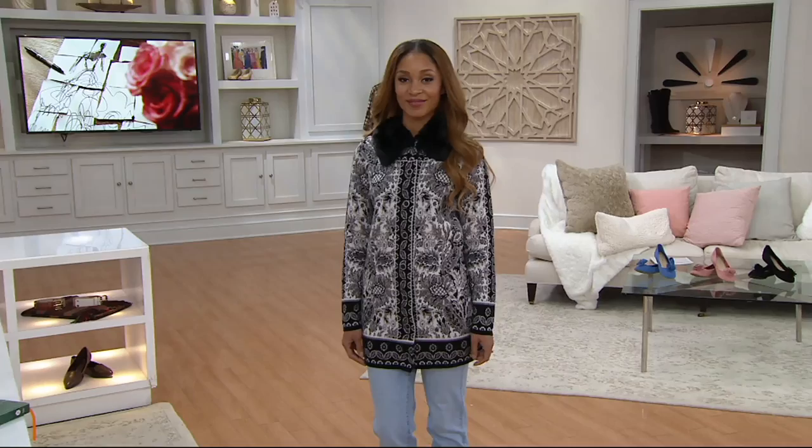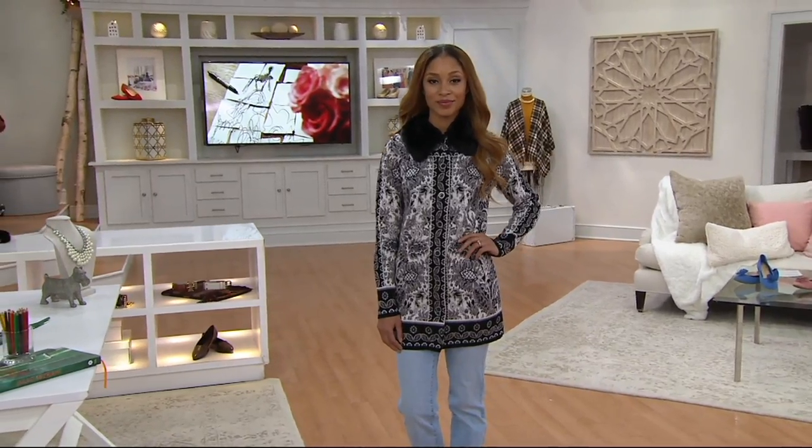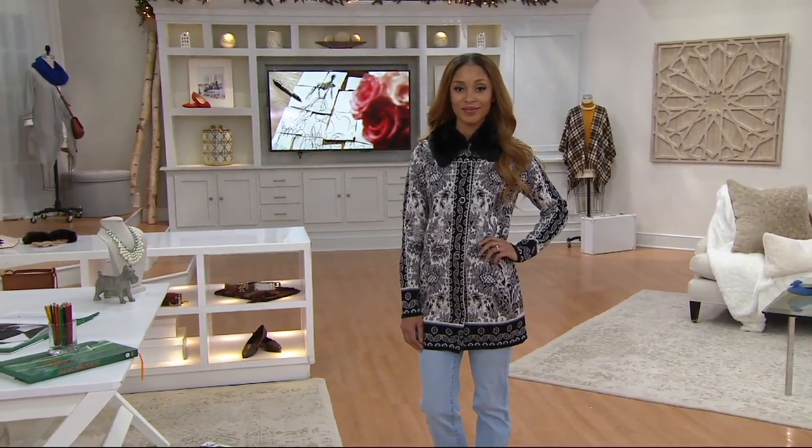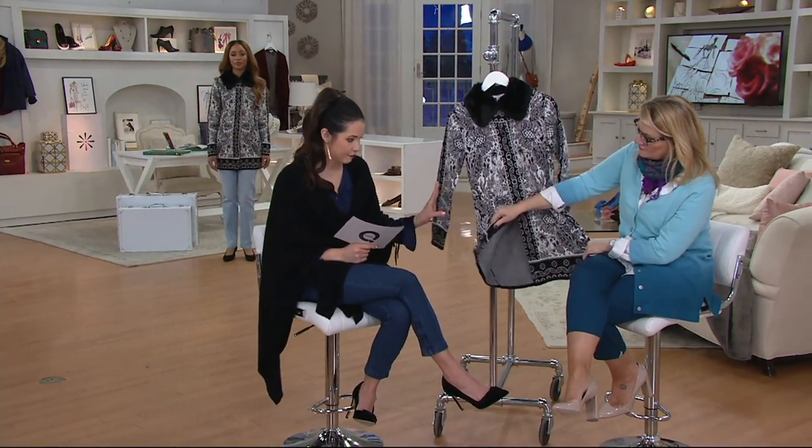We have such luxurious features here — not just with that tapestry print, that beautiful faux fur collar, and then these large buttons. Item number 8281352. The black is the color we have left. This is it, but I think this is a great color. I love this one.